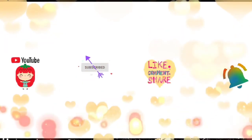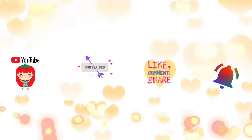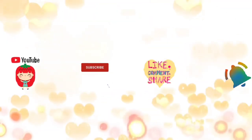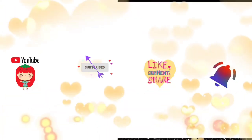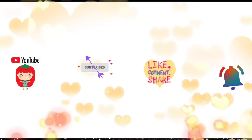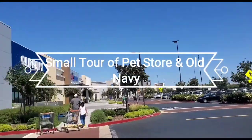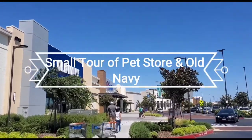Welcome to Mama My Strength Family Day! Friends, if you like this video do subscribe, like, share, comment, and hit the bell icon. Here's a small tour of a pet store and Old Navy.